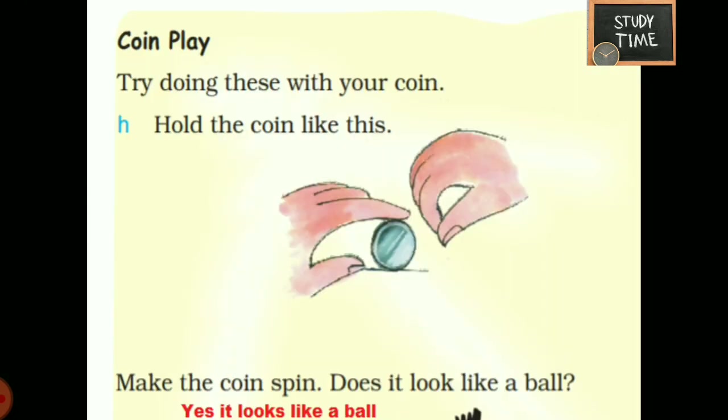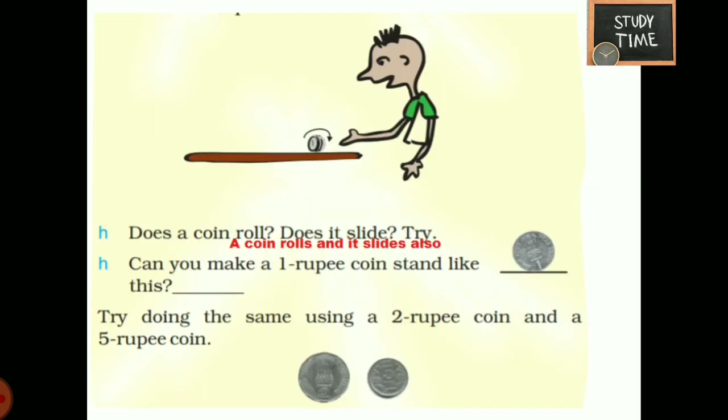Try doing this with a coin. Hold the coin and make it spin. Does it look like a ball? Yes, when you spin the coin it looks like a ball. Does a coin roll? Does it slide? Try — a coin can roll and also it can slide. You can check it out.